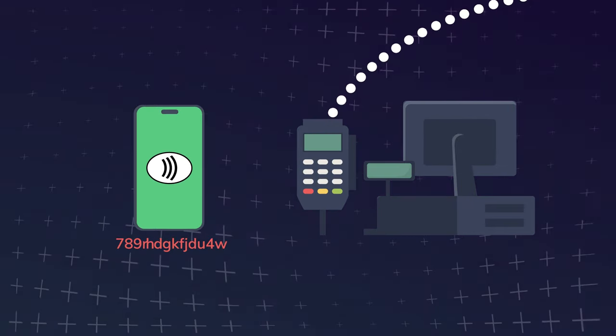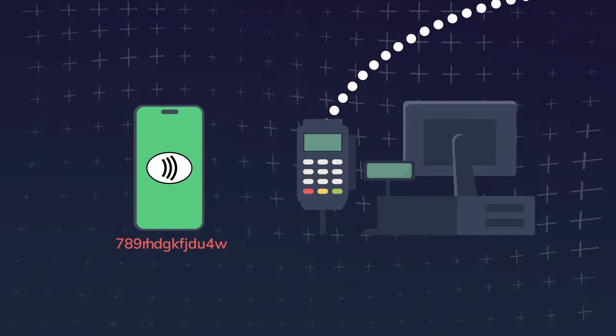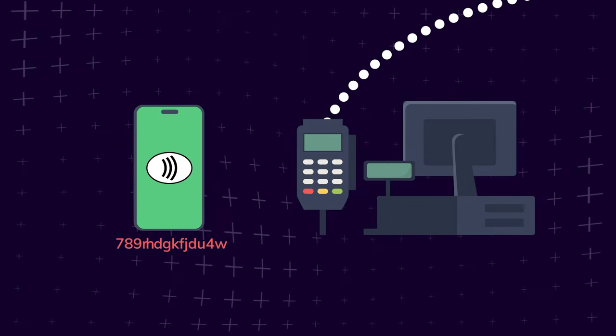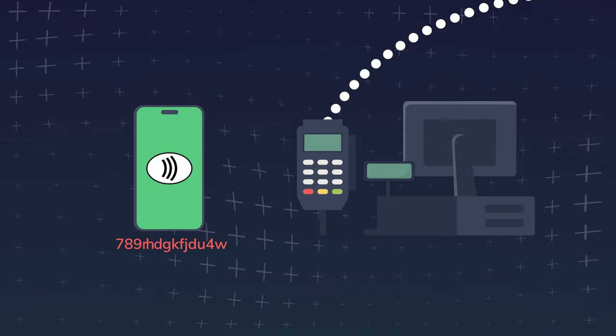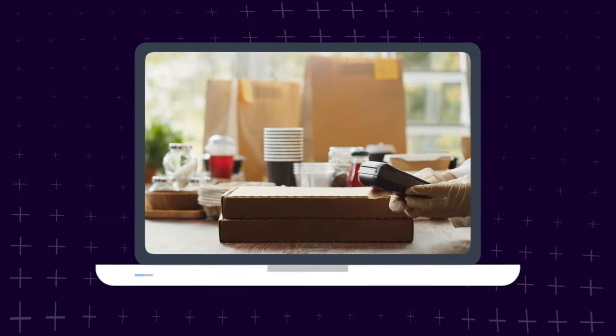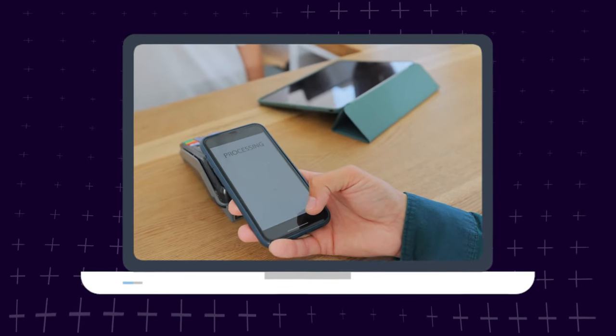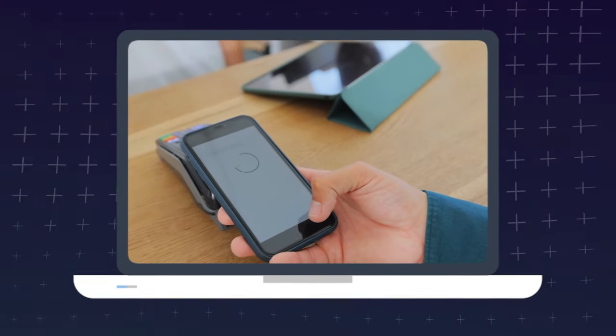They then issue a device-specific number and unique transaction codes. Even if a criminal stole that code, they still wouldn't be able to use it to make another purchase, because it's specific to a single transaction. Not only that, the merchant you're paying doesn't have access to your actual card number either — just the device number and transaction code. And even if for some reason the merchant kept the transaction code, each code is only good for one transaction.